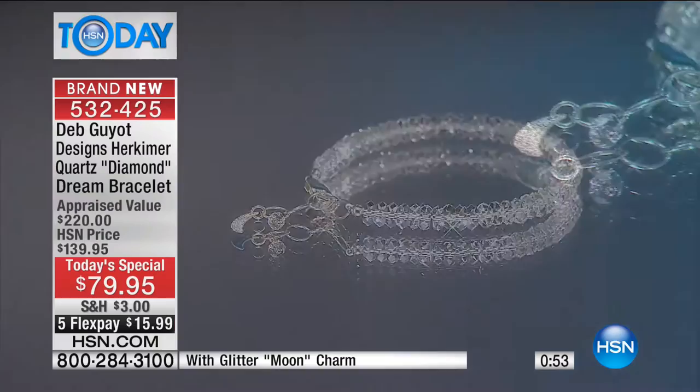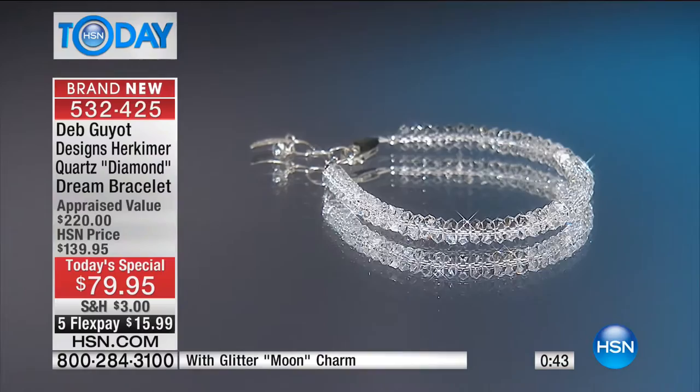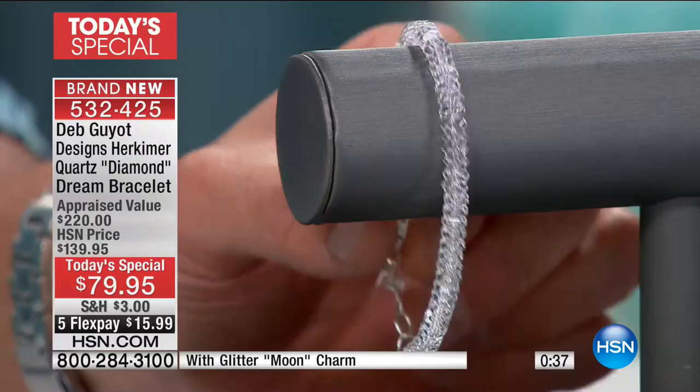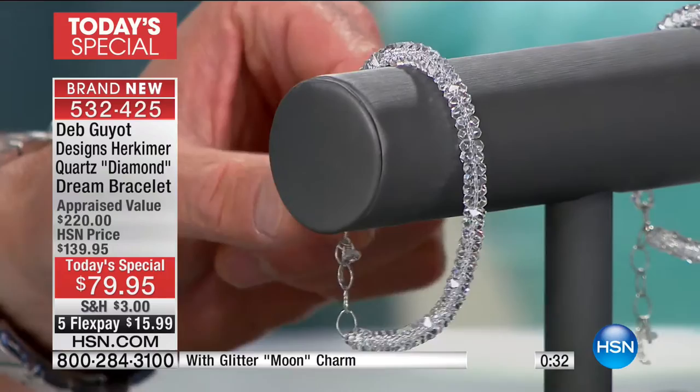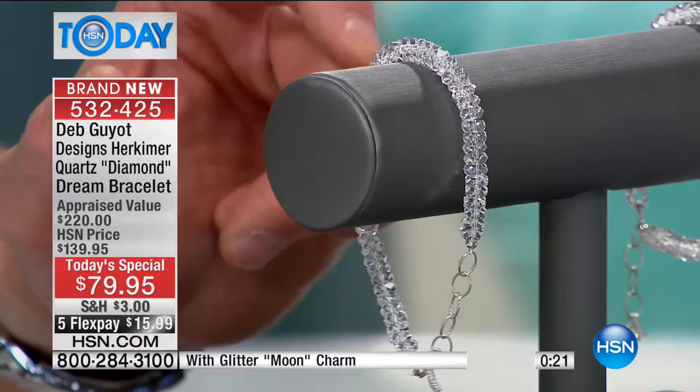You've got a lobster claw clasp and an oval chain extender to give you a little extra length — fits approximately seven and a quarter inch up to an eight and a quarter inch wrist. What people really love is all the facets. When you get this out in natural sunlight, or moonlight, or in a beautiful restaurant with mood lighting — do you see how it sparkles? It's really very impressive and you will love it.